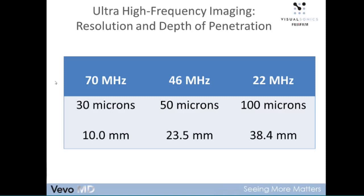30 microns is extremely tiny — if you think of a human hair, which is somewhere between 50 and 100 microns in diameter, 30 microns is smaller than that. The tradeoff, however, is that at 70 megahertz we see only 10 millimeters into the body. As we go lower in frequency, resolution goes up but depth of penetration goes down. There's an inherent tradeoff between resolution and depth of penetration fundamental to any ultrasound system. What we'll be showing you today are exquisitely high-resolution, high-frequency images within the first three to four centimeters of the body.